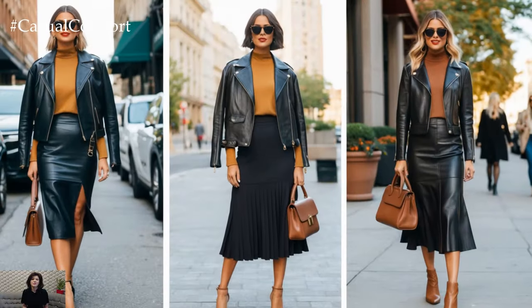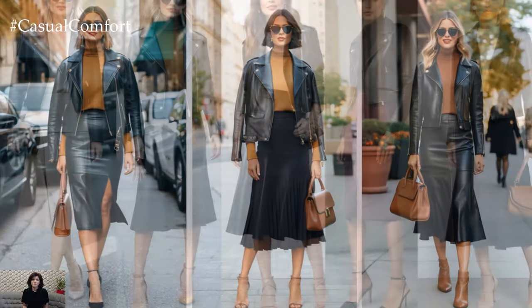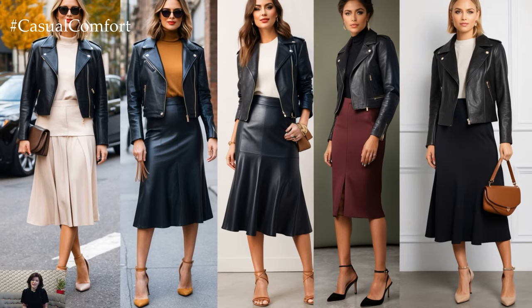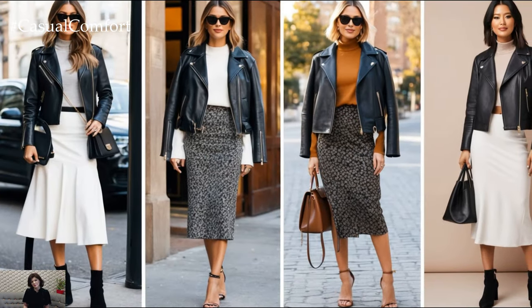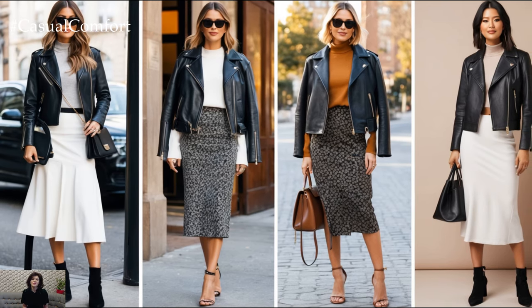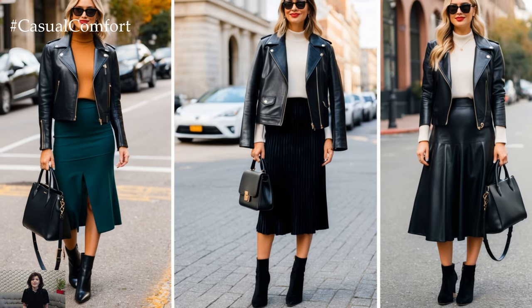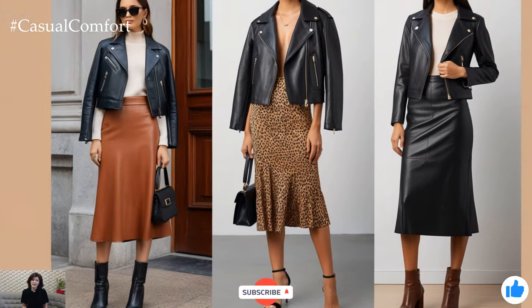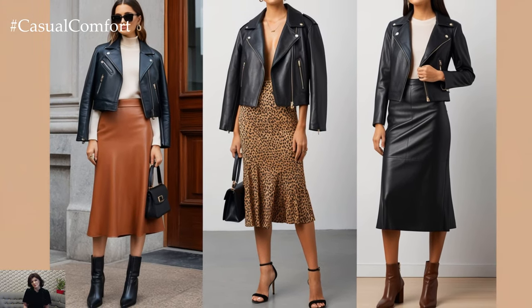If you want an outfit that will take you from work to weekend with ease, look no further than the leather jacket and midi skirt combination. It's a timeless style essential that, with a few modern twists, can feel brand new for fall 2024. From the perfect balance of textures to the endless possibilities of layering and accessories, this outfit is set to dominate the season. Remember to embrace the versatility of this pairing and let your personal style shine through.